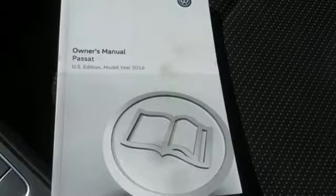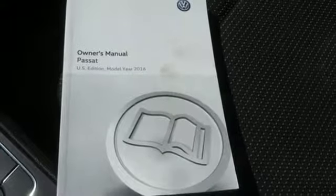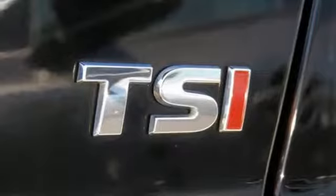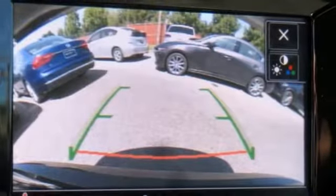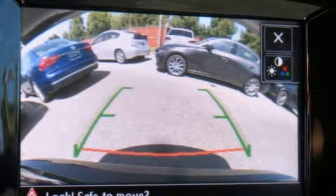Intercooled turbo inline four-cylinder engine, aluminum wheels, gas pressurized shocks, and automatic transmission. Enjoy every drive in a Volkswagen. Stop in for a test drive and make it yours today.